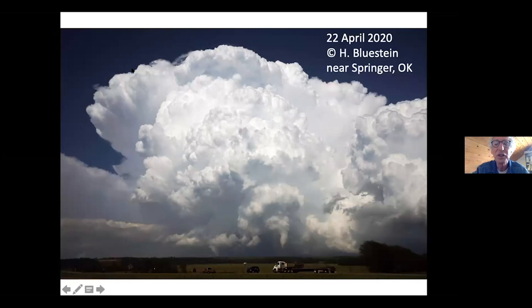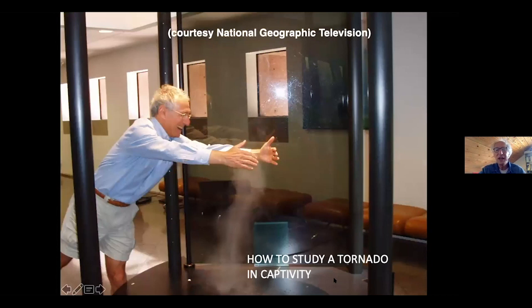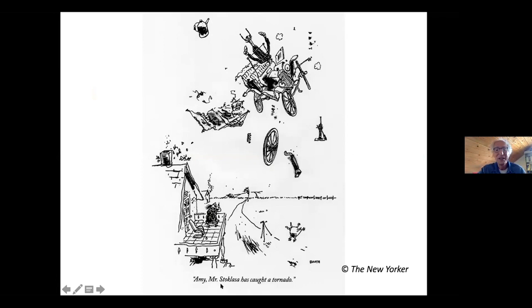That is the mesocyclone, and this is the major updraft — you can see bursts of updraft all the way up to the tropopause. How do we study a tornado in captivity? Well, there I am at NCAR with a little simulator trying to get my hands around one. And of course, this is a New Yorker cartoon I love — it says, 'Amy, Mr. Stokalassa has caught a tornado.' And there's that poor guy up in the air. Hopefully that's not us.